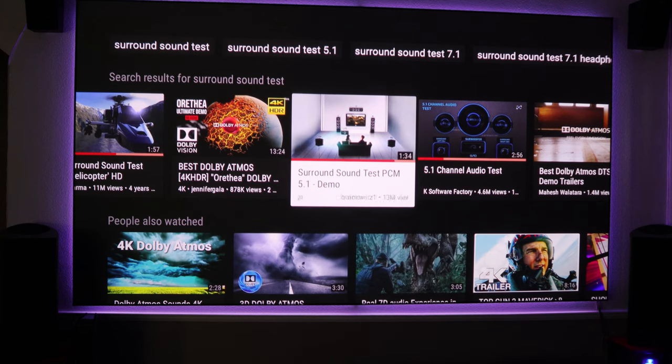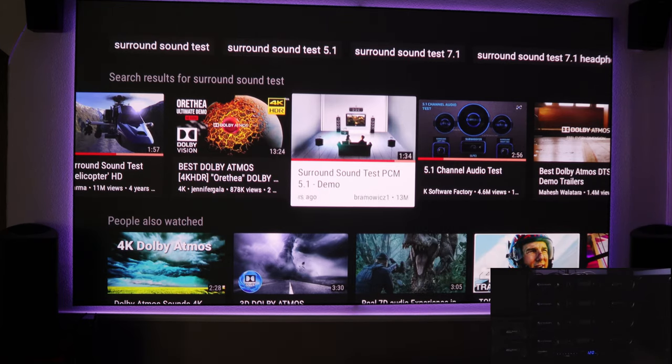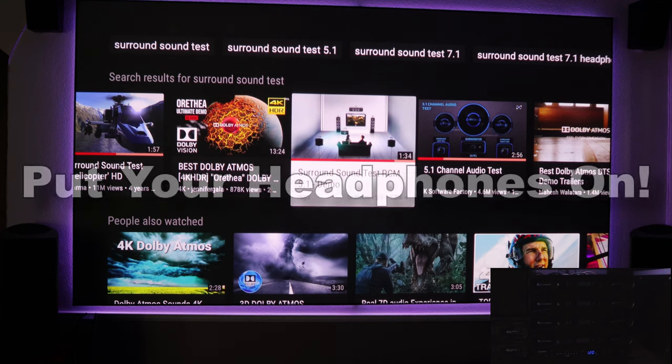I've got my little action camera pointing down at the amps so you can actually see the meters, and it'll tell you which channel is receiving sound. Of course we have the binaural recording, so if you have your headphones on you'll be able to hear this as well. Let's go ahead and play this sound demo. This was posted six years ago, and I've played demos posted ten years ago that also still had 5.1. So here we go.